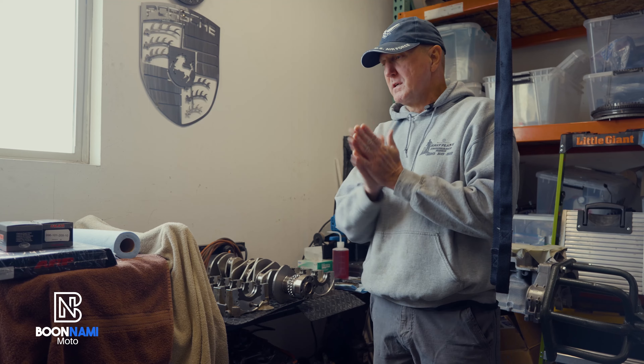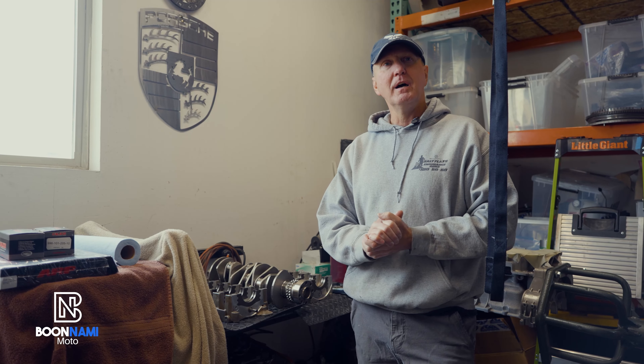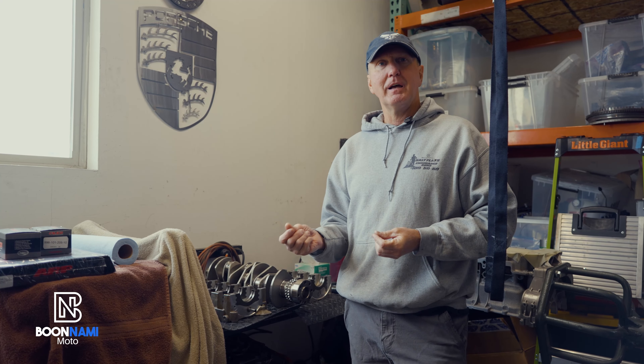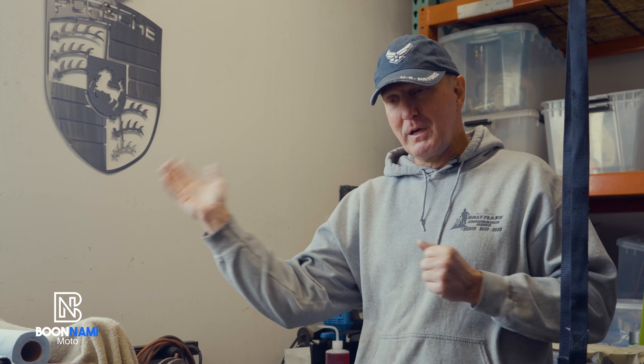My hope is that as we go through this it helps people learn how to do an M96 rebuild — it's not that daunting a project. The guys at LN Engineering are great; you can get on the phone with them and talk through things, they do a great job on these sleeves and have a great reputation. I look forward to taking the journey with you. We'll have different people joining us — Jeff Boomey, who has his own channel, will be joining us, as well as a whole lemons team and a bunch of guys from the Porsche club. Should be a fun time.